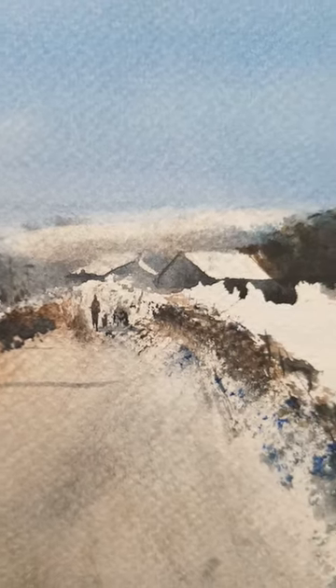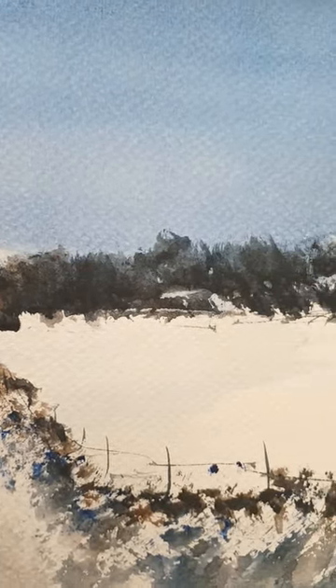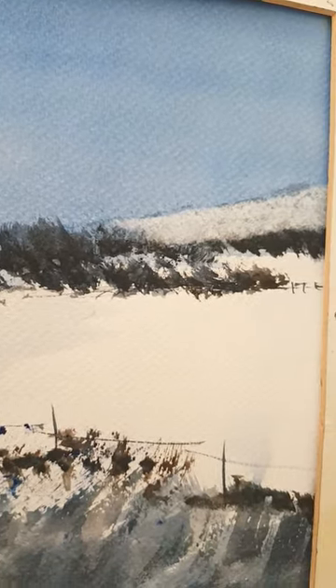The whole painting is just a couple of colours — ultramarine and burnt umber — creating a limited palette for this simple little winter scene.